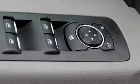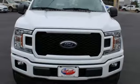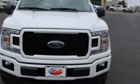Twin-turbo V6 engine, active grille shutters, gas pressurized shocks, and external memory control. Ford is America's best-selling vehicle brand. Take it for a test drive today.